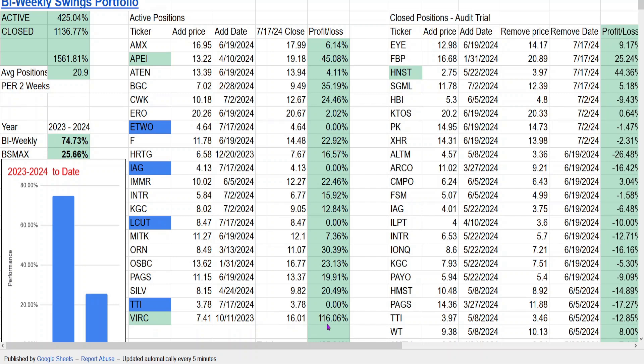The ones in green are the Optraformers that have been highlighted. BIRC, Vercoe Manufacturing, up 116%, and APEI, American Public Education, up 45%. Removed four stocks, as shown here. HNST is up 44% when it was removed, and it was added in May of this year. On the left side are the calculations I do to determine how the portfolio is doing since it began at the beginning of 2023.